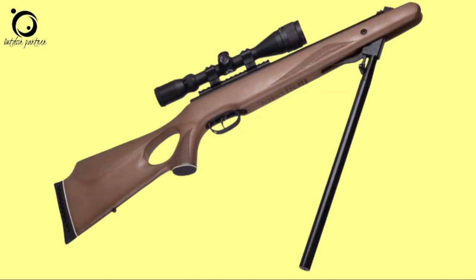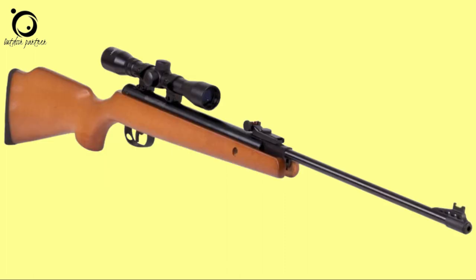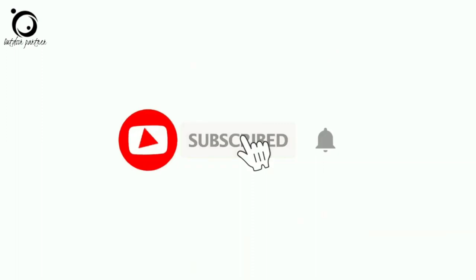That's all I have for you about the top 10 best break-barrel air rifles for small game hunting. I hope it was of great help. Remember to subscribe to this channel and hit the notification button — you'll get updates for all the new videos that we post. See you again.